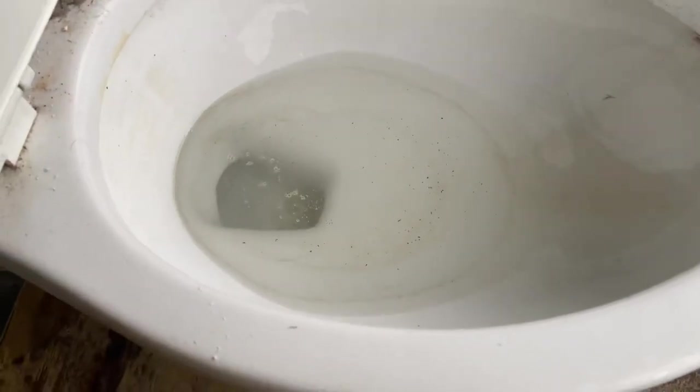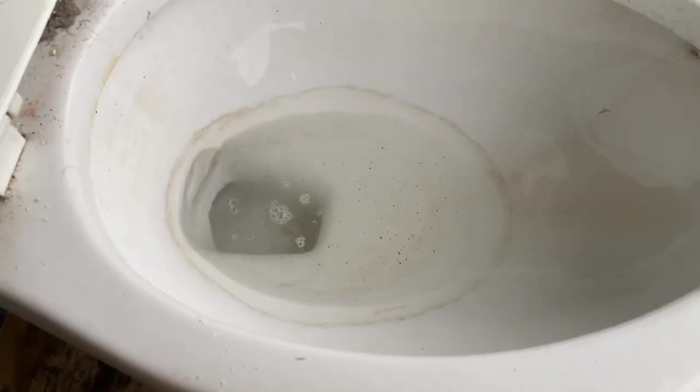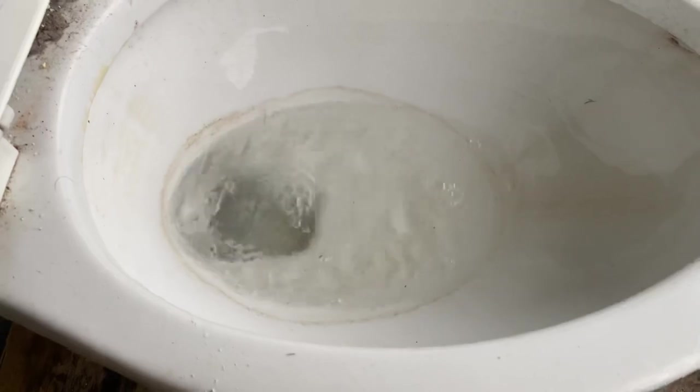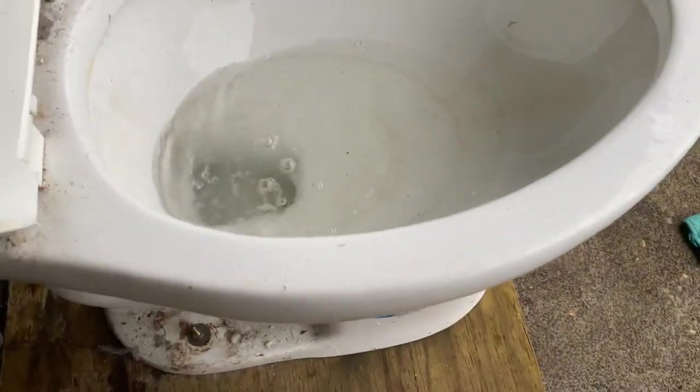I'm not sure if you guys know, but these toilets are still sold at Costco. I actually don't know if they have this version, but I know they have a one-piece one. Oh, there it's siphoning. Here's a flush with an overfilled tank.